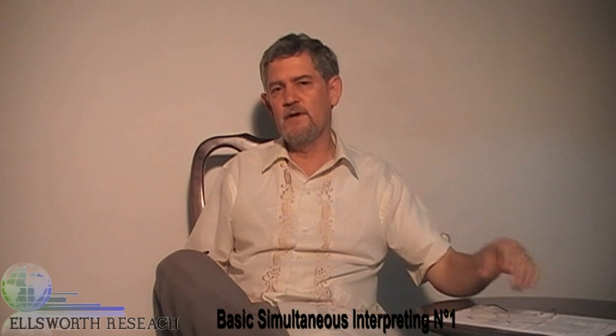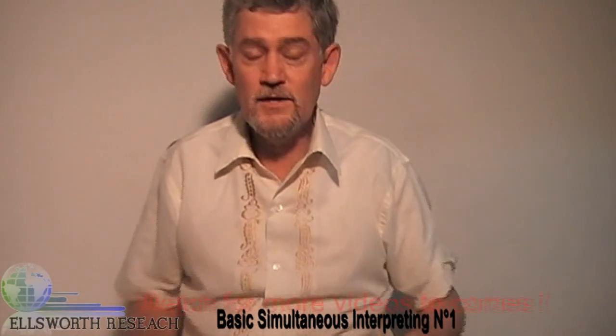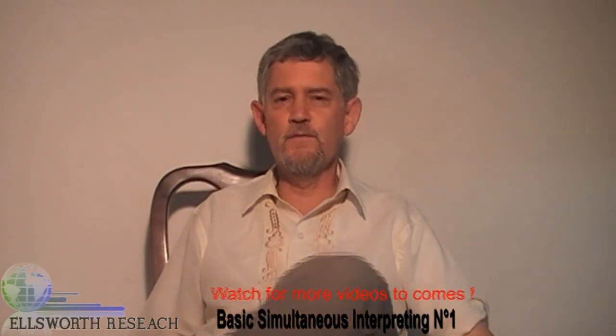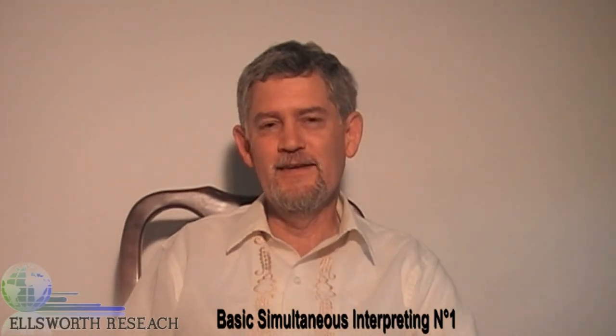But if we have to, we'll do some training videos in other languages so that you can move between those languages and yet others. One of the most fascinating interpreters I ever knew was fascinating because he was able to go from German to Japanese and back again, and the only one I ever knew of.